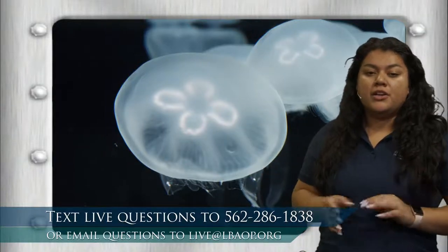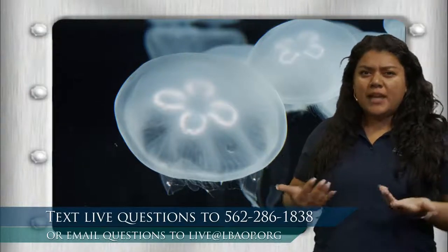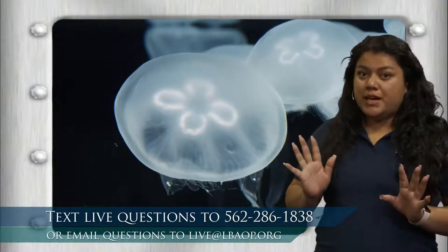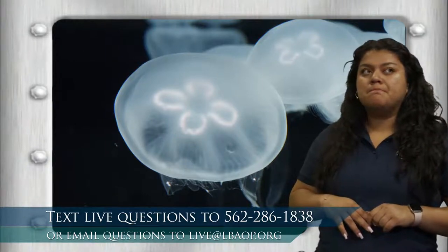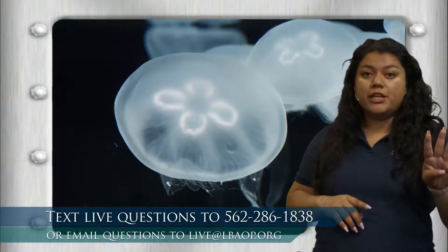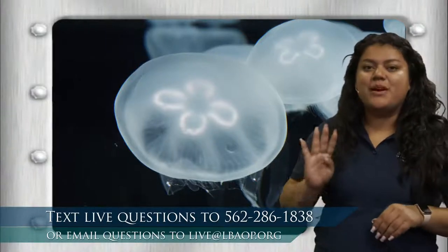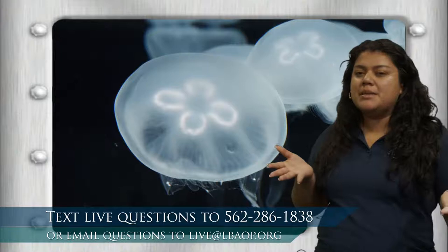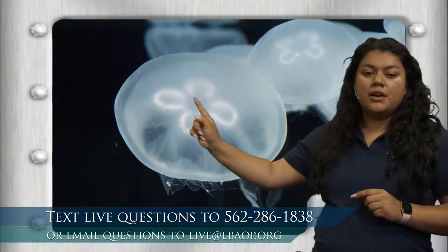Four stomachs seems like a lot — we only have one. If we had four stomachs, what would you use them for? I would use one for breakfast, one for lunch, one for dinner, and the fourth one for ice cream. I love ice cream, so my fourth stomach would be only for ice cream. What would you use yours for? So one, two, three, four stomachs.